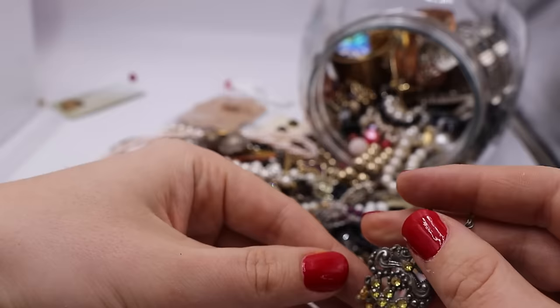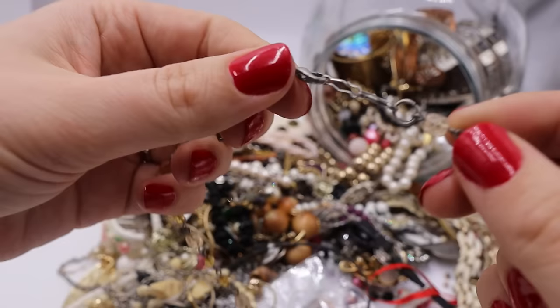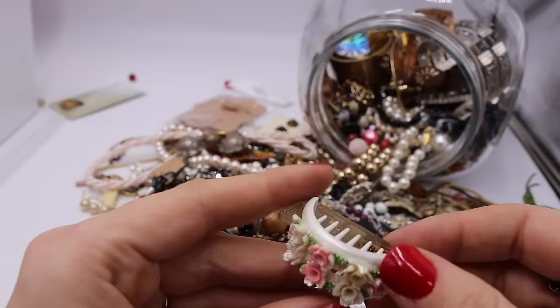We have this Victorian revival style piece — it's really pretty, very ornate, almost like a lavalier style. But true lavaliers are very expensive. This one just has a lobster claw clasp, it seems really short, and all the stones are plastic.